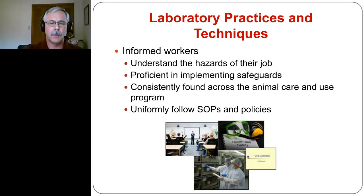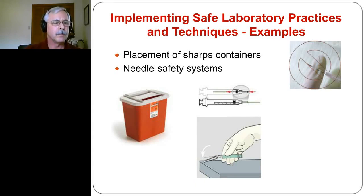Regarding informed workers — you should be able to go in and ask them about the hazards of their job and they should be able to explain them and how they mitigate those hazards. You need to check to make sure they're proficient in implementing those safeguards. Consistency is probably one of the biggest issues that everyone struggles with, and that comes through constant reminder, monitoring, and evaluation. The ability to reliably follow SOPs and policies is probably one of the biggest steps toward working safely in animal facilities, and also probably one of the hardest things to achieve.